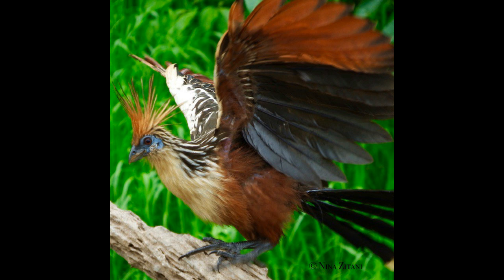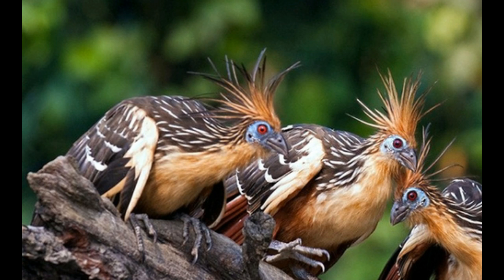Hawks and other large birds hunt the Hoatzin. They are especially interested in the young animals located in nests on trees above the water. If a young Hoatzin falls from the nest, it will swim until it reaches the safety of the ground and the tree, and escape the predators.